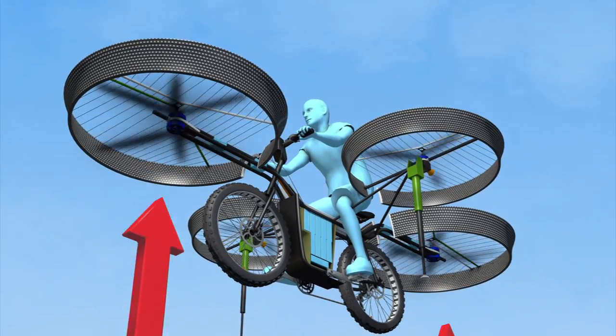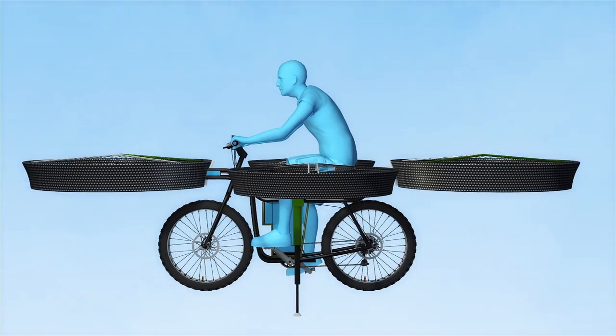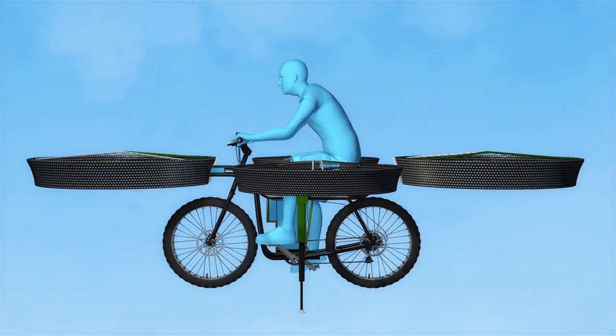Twin propellers provide most of the power for lift, while side propellers stabilize the bike. The F-Bike can stay airborne for 3 to 5 minutes.